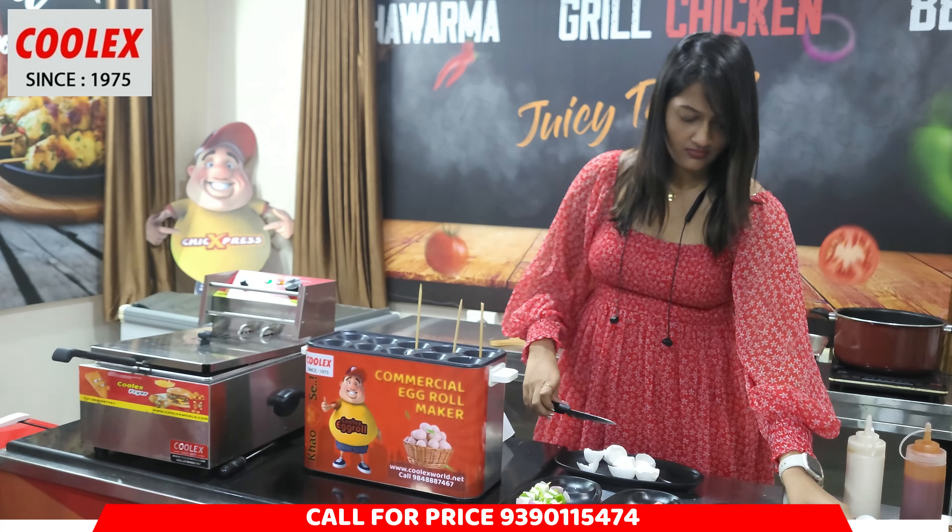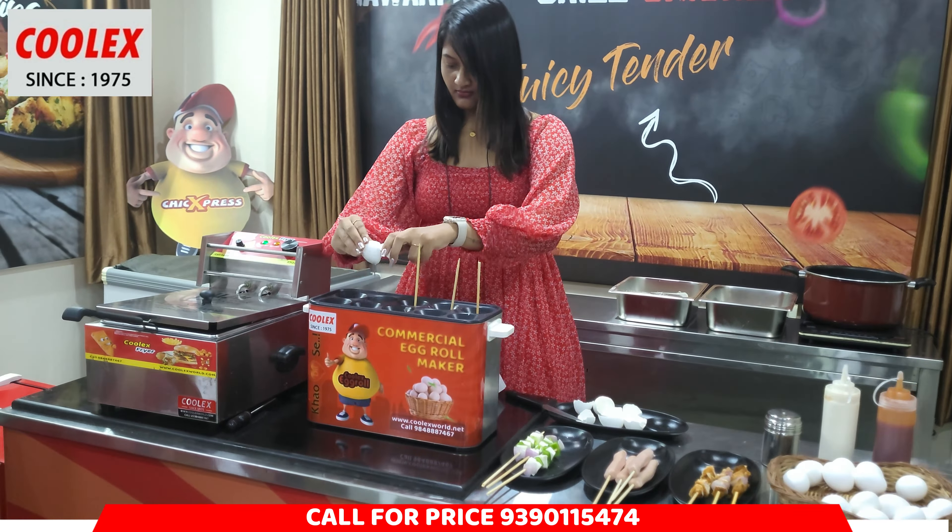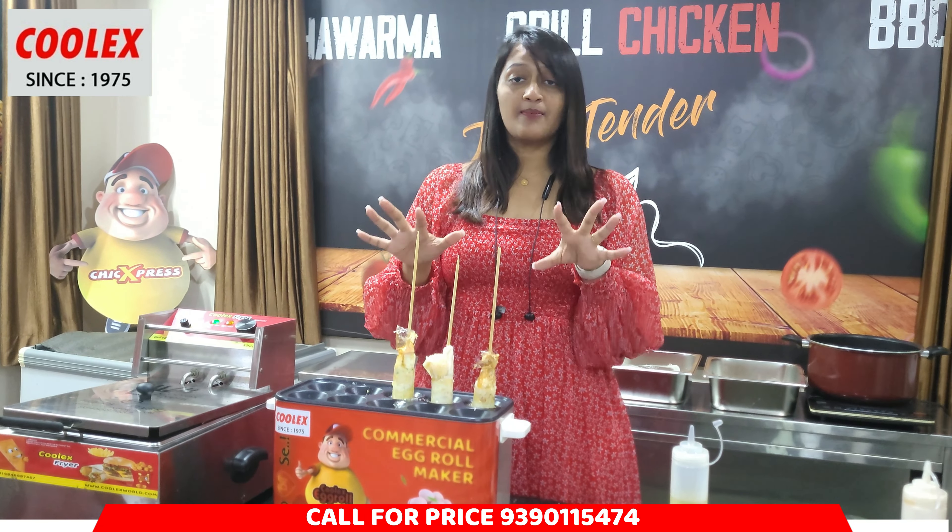Hello guys, this is my most trending food business, which is a CoolX egg roll maker. Now let's start. Panneer egg roll, chicken sausage egg roll, chicken tikka egg roll, chicken budgie egg roll, crispy fried chicken egg roll, chicken manchuria egg roll. So let's start.